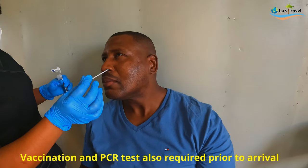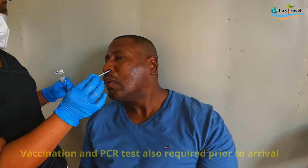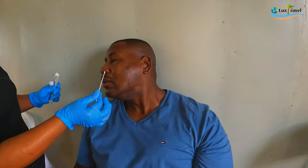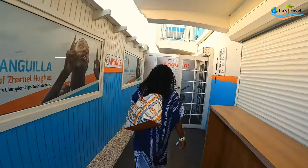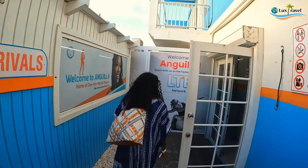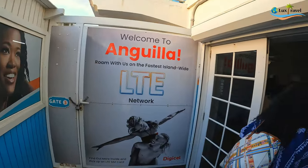Upon arrival, we took our PCR test. Then we proceeded to immigration, which was pretty smooth and very fast, and then on to our hotel.